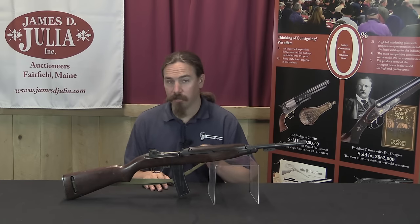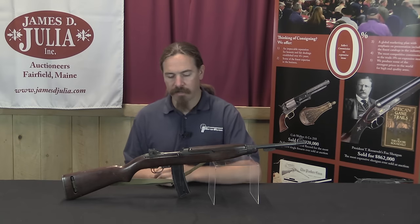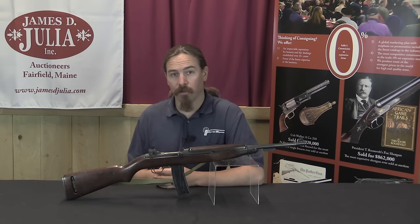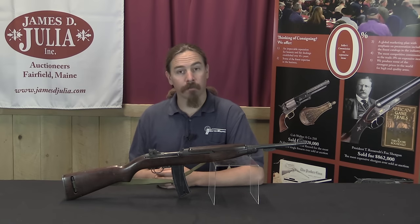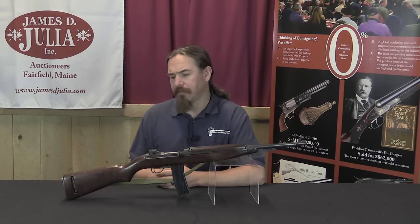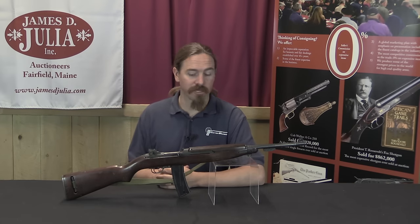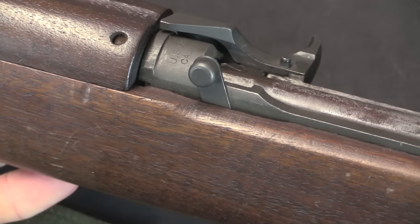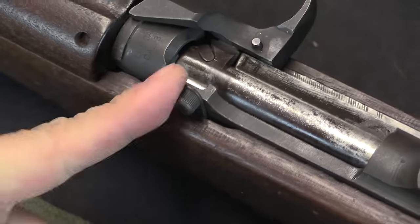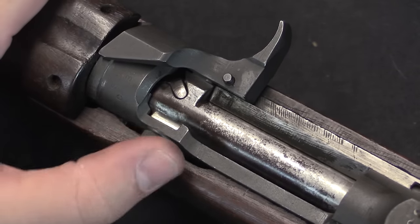This is a registered and transferable M2 full-auto carbine, so we are going to take it out on the range and see how it performs. There are some people who say these are a complete waste of time in full-auto because they're too light and uncontrollable. Others say they are a fantastic little effectively submachine gun — the .30 carbine cartridge sits in a grey zone between pistol and intermediate calibre cartridges. The only external indication of a full-auto carbine is this little switch: in the forward position it is full-auto, and in the rearward position it is semi-auto. There is a small relief cut in the stock to make room for that lever.